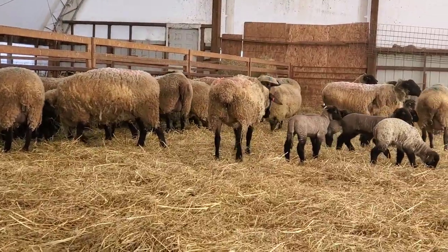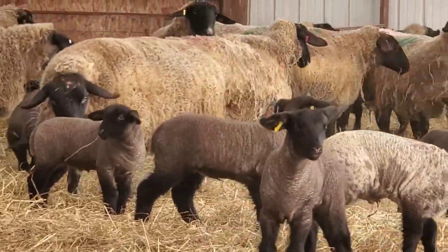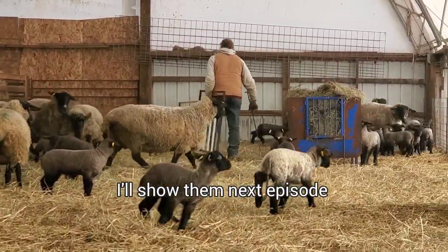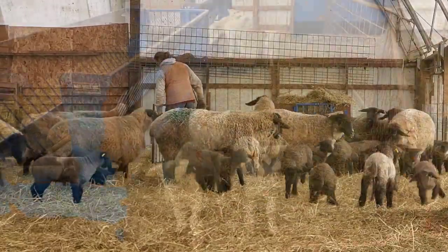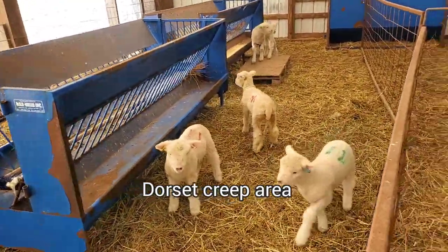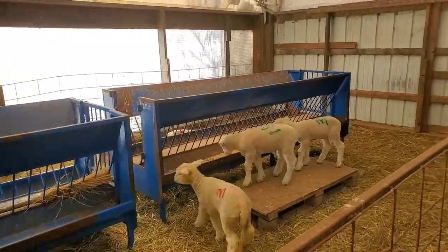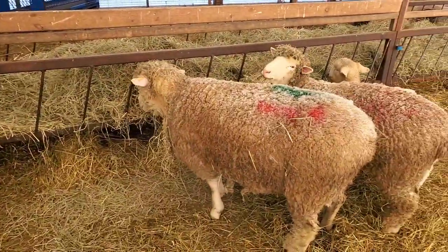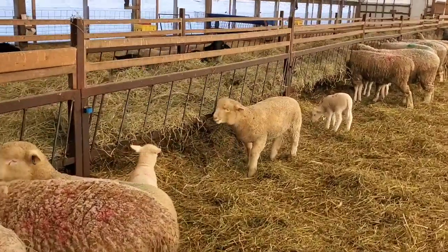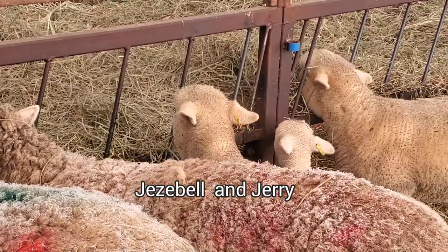There she is. We'll help with this and then show you what the creep pens look like. We'll set these up here for these guys. These are the little Dorset lambs in their creep area. But these guys aren't going to be here for long, so we're going to move this around today. See the steam on her back? They're all good. There's Jezebel. And Jerry's in there eating with that little lamb beside him.